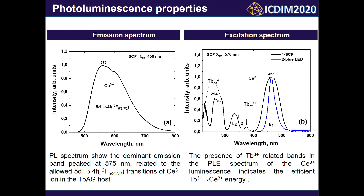The presence of Tb3+-related bands in the excitation spectrum of Ce3+ luminescence indicates efficient Tb3+→Ce3+ energy transfer. It is also worth noting that there is excellent overlap of the Ce3+ excitation band with the 464 nm commercial blue LED.